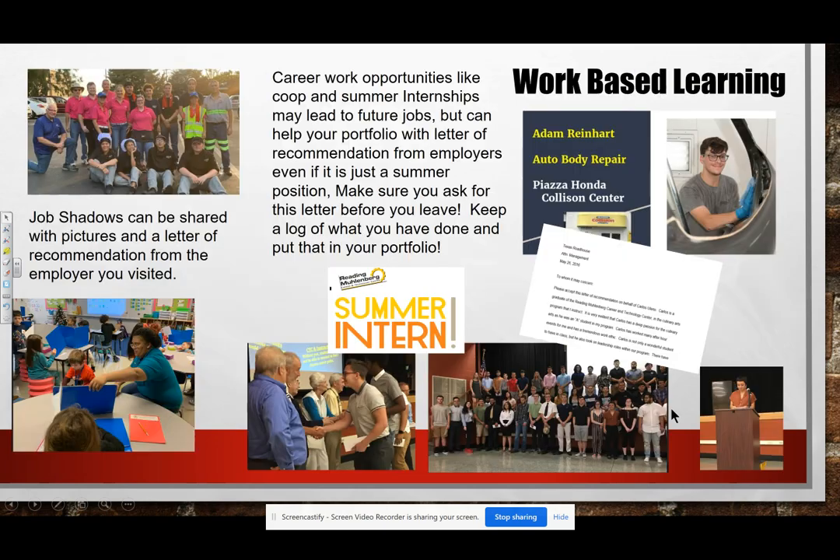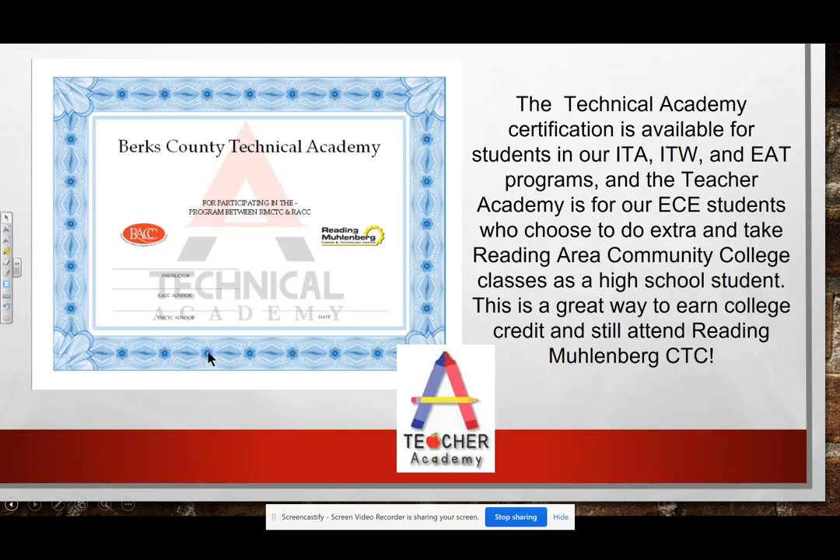We also have some great technical academy certifications in our ITA, ITW, and EAT programs, and our teacher academy for early childhood students. This is great to have in your portfolio because it shows you're willing to go beyond a normal academic school and take college credits while you're still in high school.